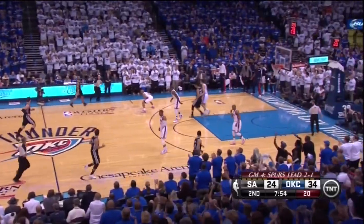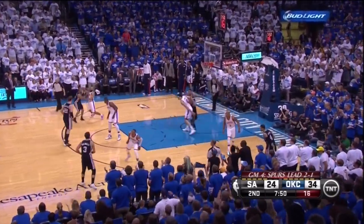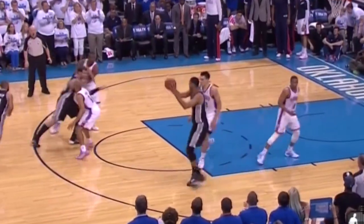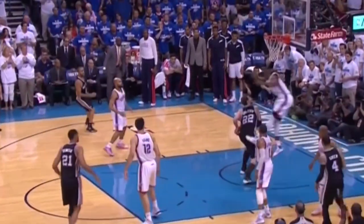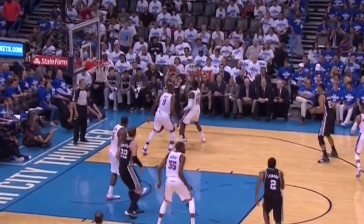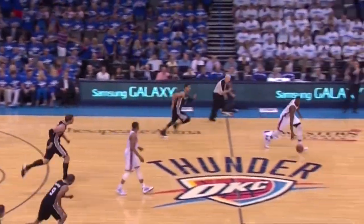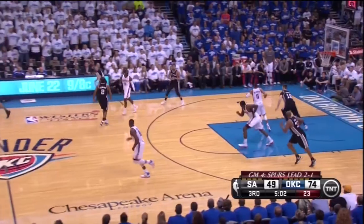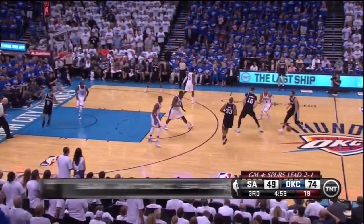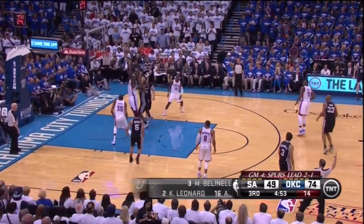The Spurs need to be more clever to exploit Ibaka's instincts to get out of position. On this screen and roll, they flash Duncan to the high post and get a gorgeous backdoor cut when Ibaka was too concerned about hedging on the ball screen. But Ibaka was simply causing too much havoc as none of the Spurs wanted to drive at him, forcing some very uncharacteristic turnovers. Ibaka likes to be aggressive on the hedge, but the Spurs were willing to pop out for the three rather than short roll to the middle of the lane for a four-on-three opportunity.